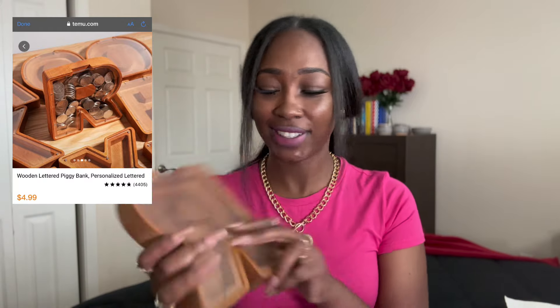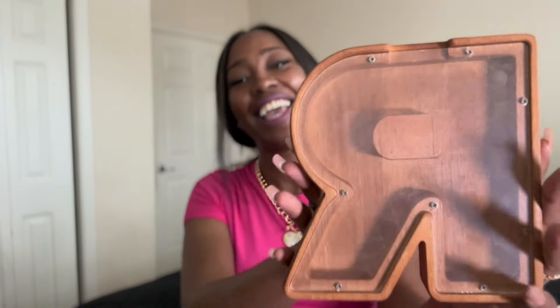I also got this letter piggy bank because it was so cute. It is an 'R' — it looks backwards to y'all but it is an R — and you just put the little coins right there. It is just so cute and adorable. I have a money piggy bank already, but come on now, this is just too cute.